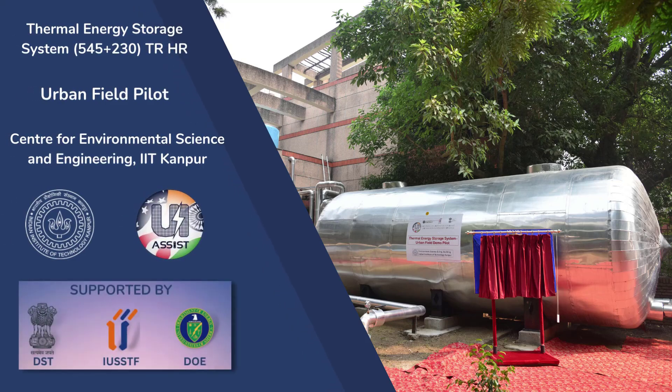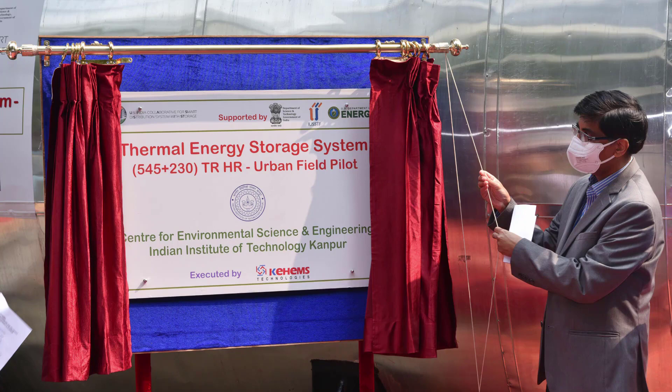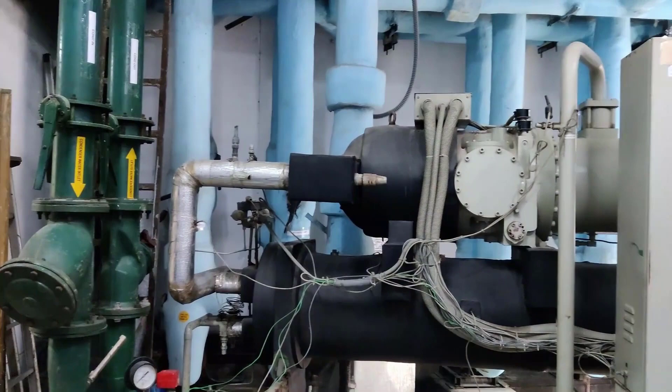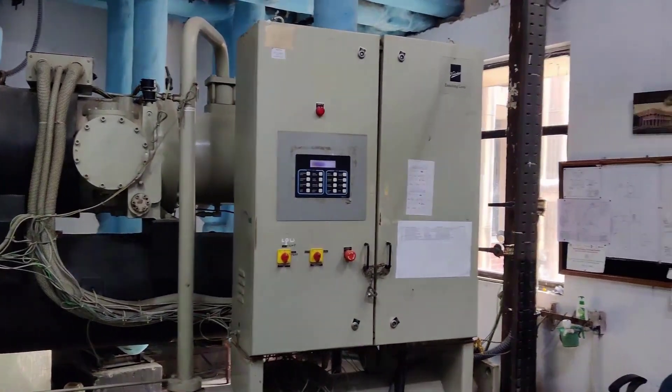As part of the implementation of our UI Assist project, a thermal energy storage system has been installed in the Center for Environmental Science and Engineering building to run the air conditioning load of the CESC building. The system has a total capacity of 775 TRHR, which can run the building's air conditioning load for almost 8 to 10 hours.